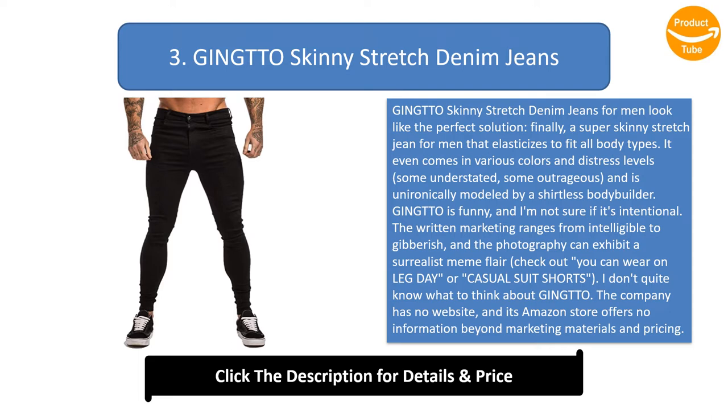Jinto has no website, and its Amazon store offers no information beyond marketing materials and pricing. However, it has traction — its relatively large review pool is generally positive, and many men with chronic skinny jean fit issues feel good about their Jintos. Manufacturing quality seems inconsistent and order confusion can happen, but reported issues are rare.